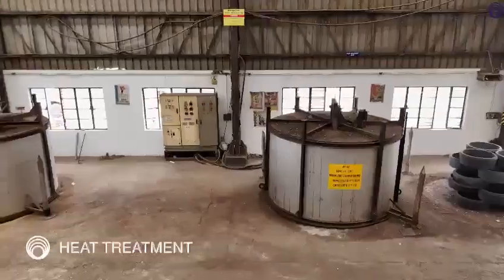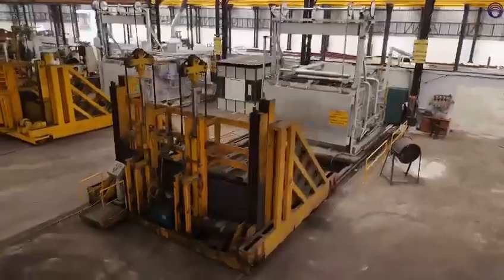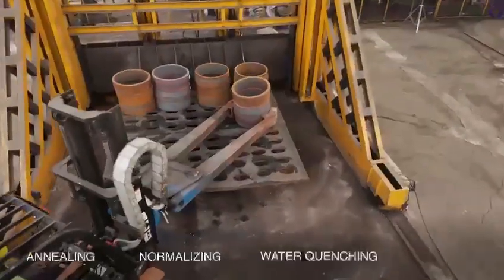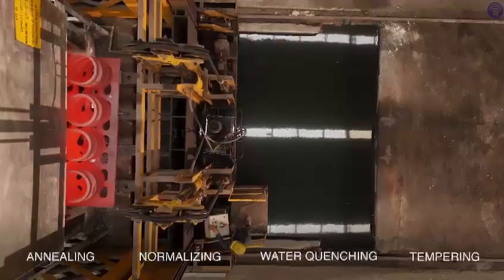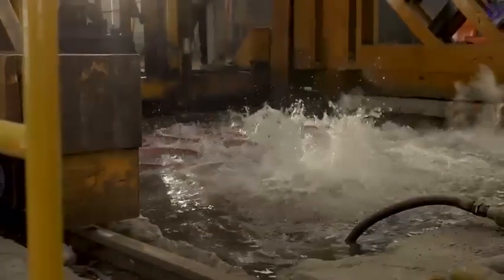The rings are sent to the heat treatment plant where the forged rings are subjected to four treatments: annealing, normalizing, water quenching, and tempering, where the mechanical properties of steel are altered to increase the performance of steel.